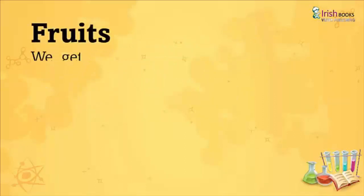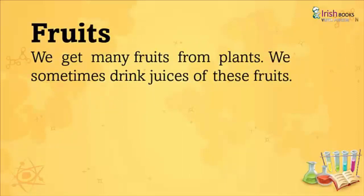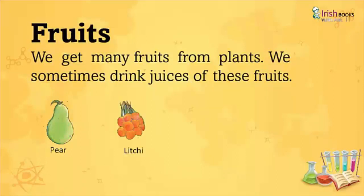Fruits: We get many fruits from plants. We sometimes drink juices of these fruits like Pear, Lychee, Mango, and Apple.